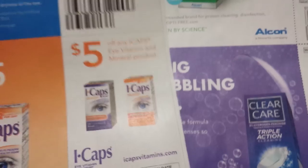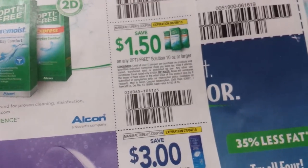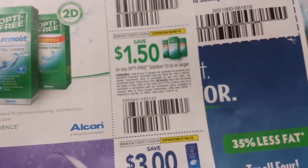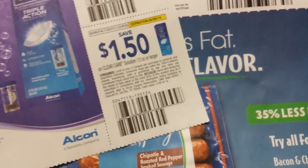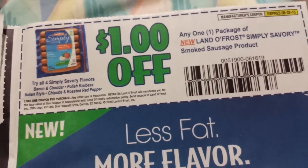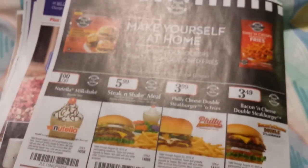Three dollars on Sustain product. Five dollars on the iCap multivitamins. Three dollars on the Optifree solution 10 ounce or larger. A dollar fifty on Optifree solution 10 ounce or larger. Three dollars on Clear Care solution 12 ounce or larger, and a dollar fifty on a Clear Care solution 12 ounce or larger. A dollar on a package of Lando Frost Simply Savory smoked sausage product. And that's all — talk to you guys later.